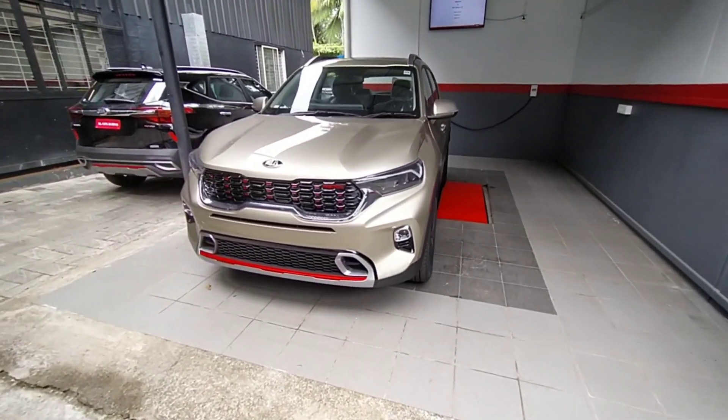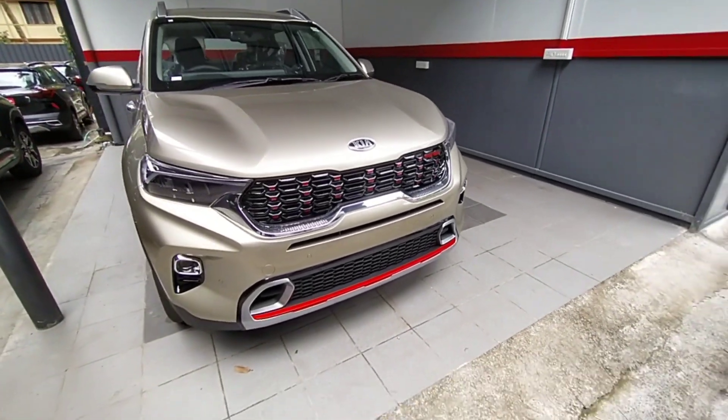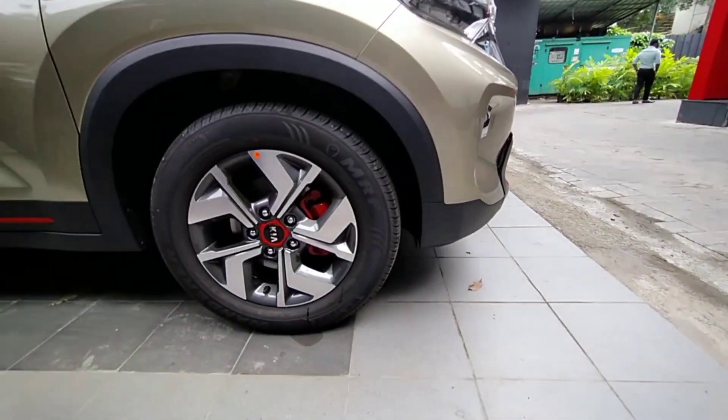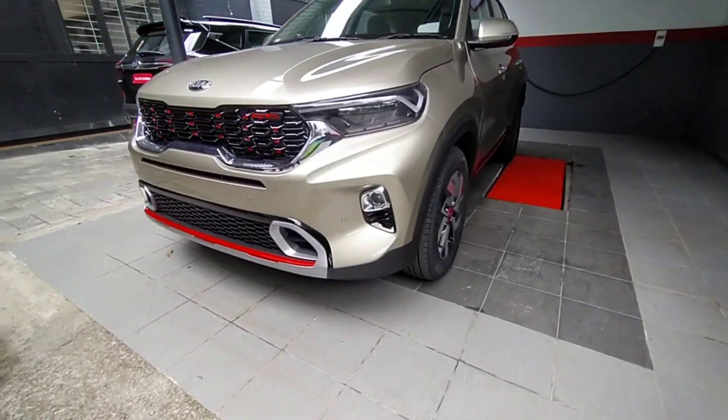You can see in the thumbnail — yes, it is the all-new 2020 Kia Sonet. You can see this one in the showroom. It is the top model GT-Line Sonet 2020.